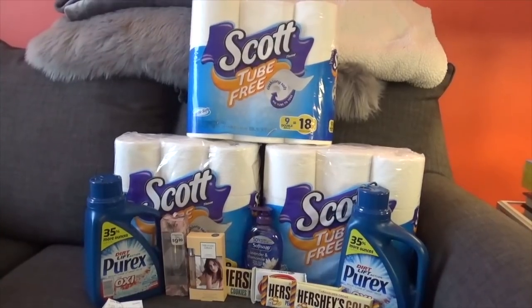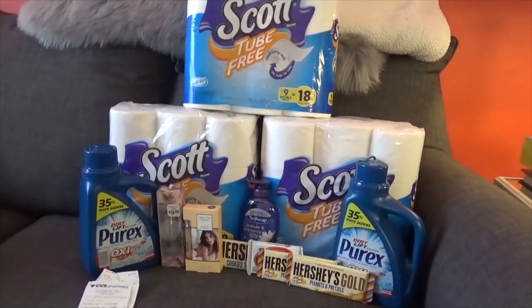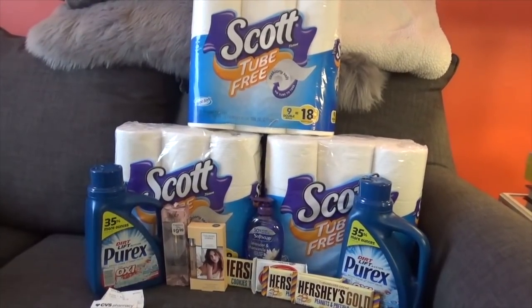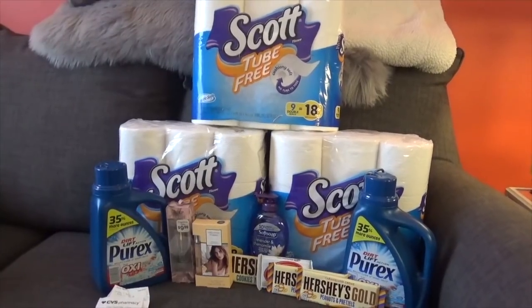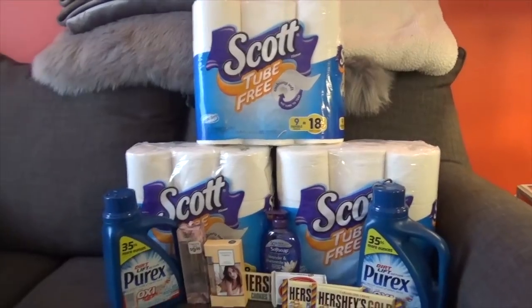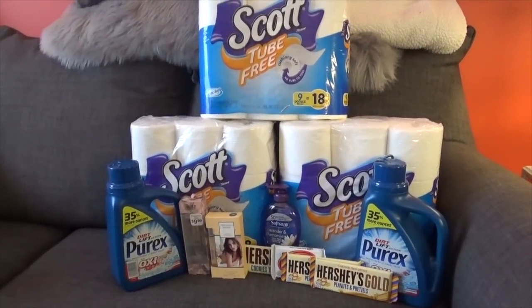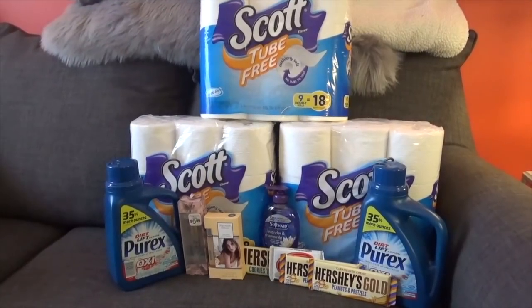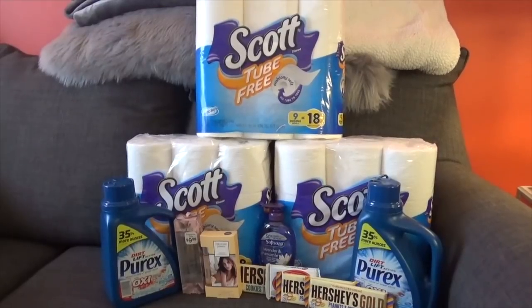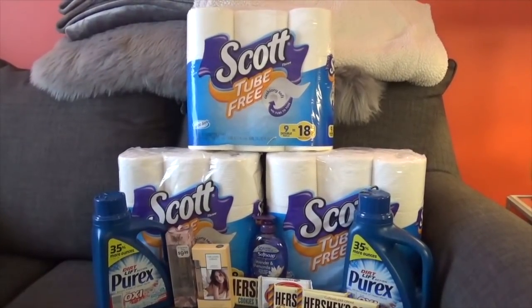The deals were just matching up correctly, so here is everything I got. I only had eight dollars in ECBs to roll and a $15 budget. For everything you see here including tax, I had a subtotal of $11.32 and a total out-of-pocket of $12.77.